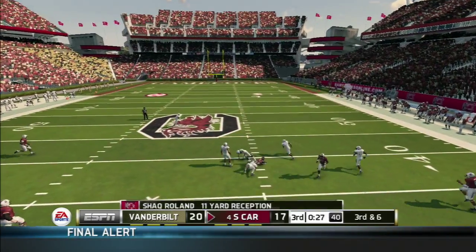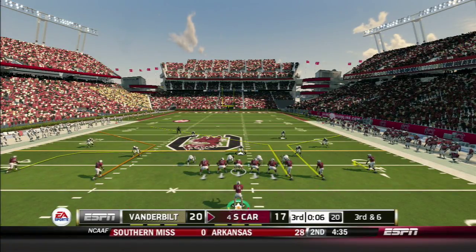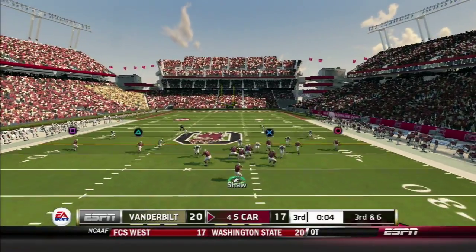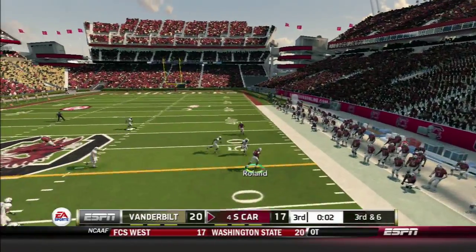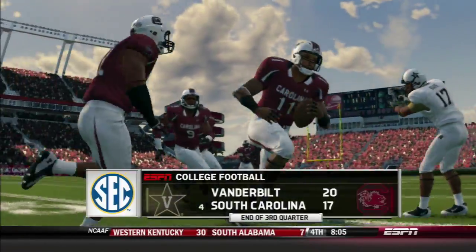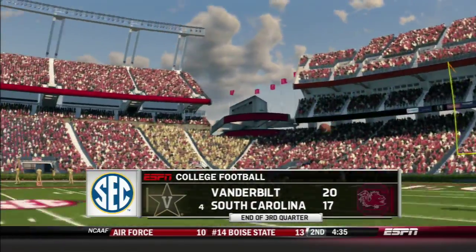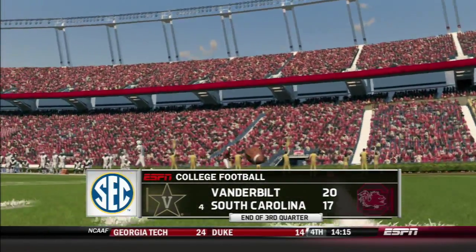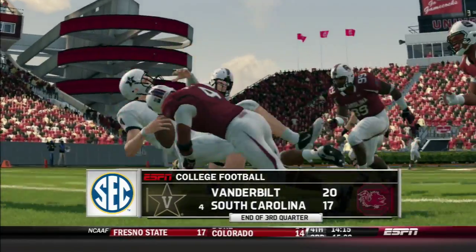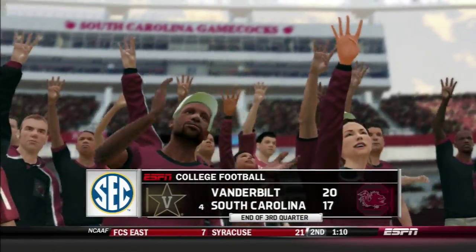Shaw drops back and throws to Roland for 12 yards. Third and six from five-wide — Shaw throws right and hits Roland again, who bounces off a defender for a first down. That's going to be it for the third quarter — a quick one. Vanderbilt is up 20-17. Can they pull off the upset?